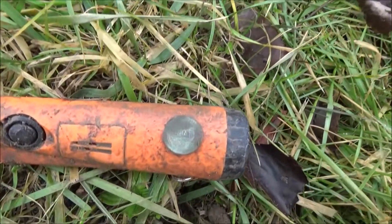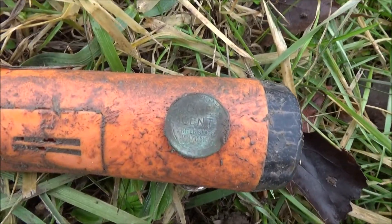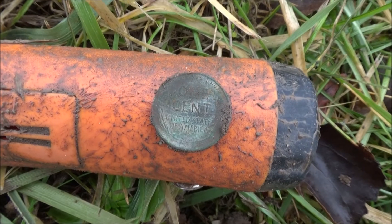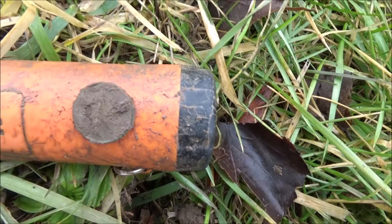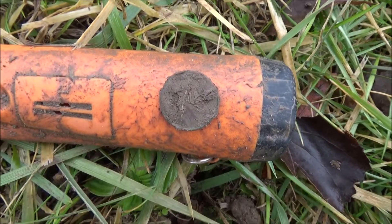Nothing great, but I did dig up a wheat penny — a nice green wheat penny. Couldn't get a date off the other side; it's still pretty bad. I'll have to clean it when I get home, but hey, at least it's a start.